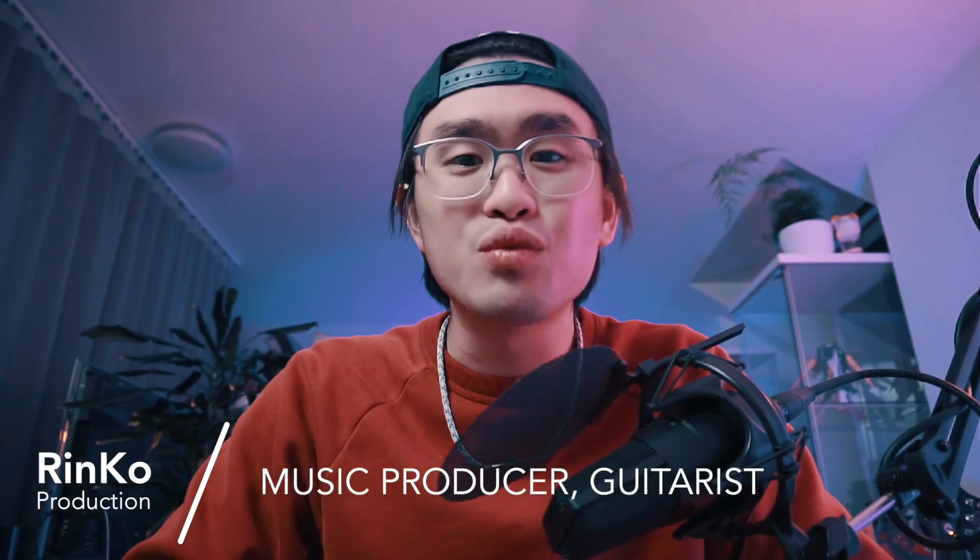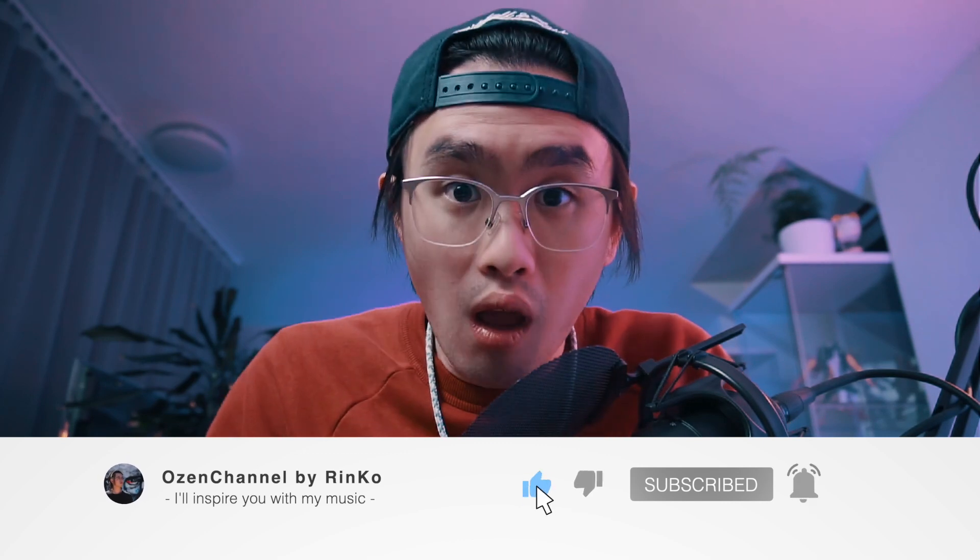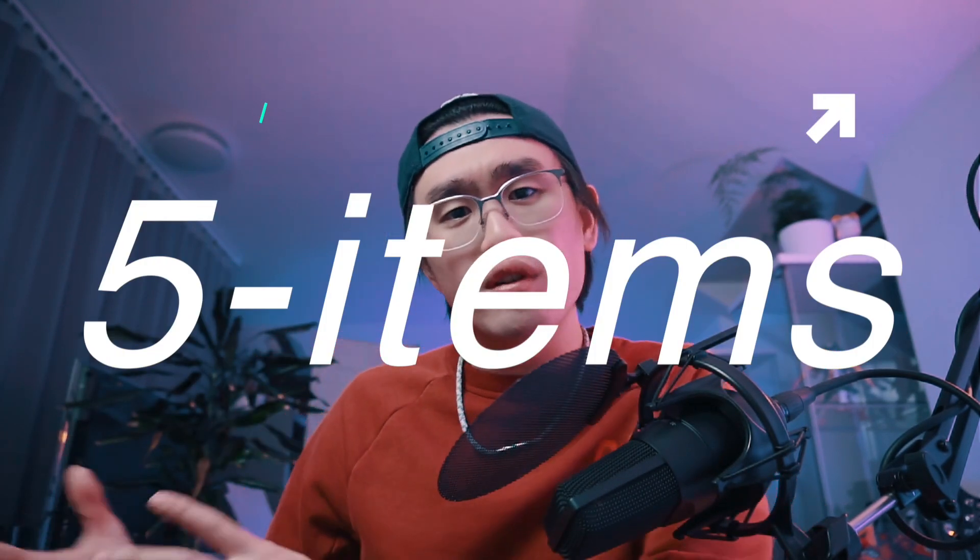Welcome back to the channel, my name is Rinko, I'm a music producer, guitarist and content creator. If you're interested in music in general, please consider hitting the subscribe button — that would help me a lot. Let's get back right into our topic. There are five must-have items that you're gonna need before you can get started with your first recording session. We're gonna break it down in two sections for each item: first I give you my budget-friendly recommendation, which is completely fine for beginners, and after that I give you my personal recommendation which I'm actually using for my recordings in 2022.